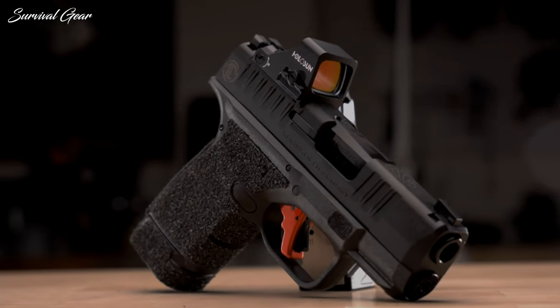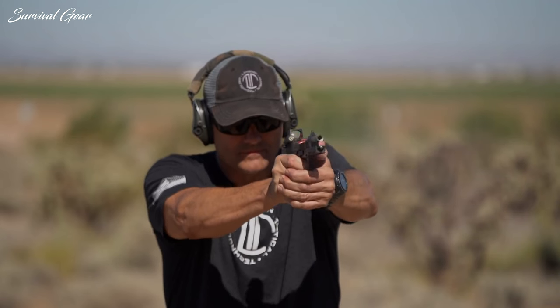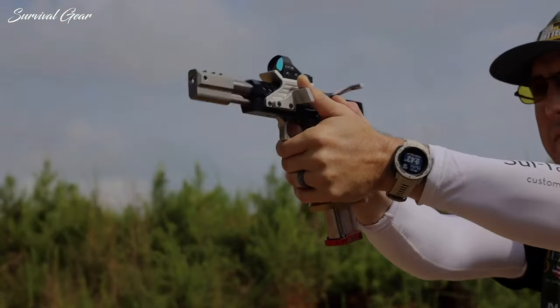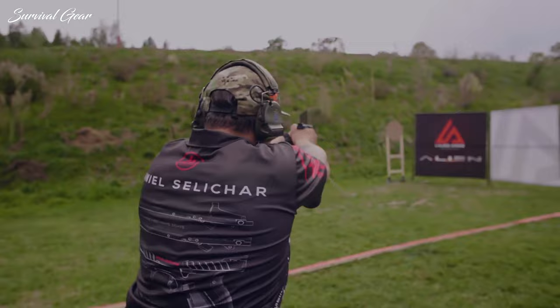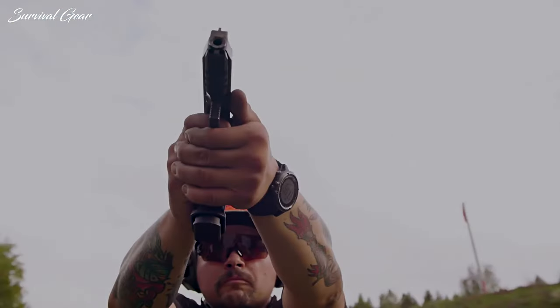Gunmakers are scrambling to keep up with unprecedented demand in new pistols. There is something for just about everyone, whether your interest lies in hunting, competitive shooting, personal defense, plinking, or collecting. Without further ado, here's a look at some of the most exciting new handguns for 2022.